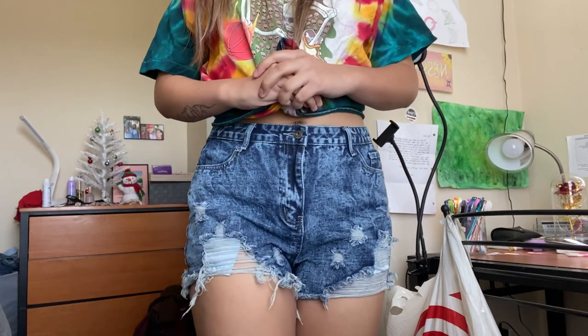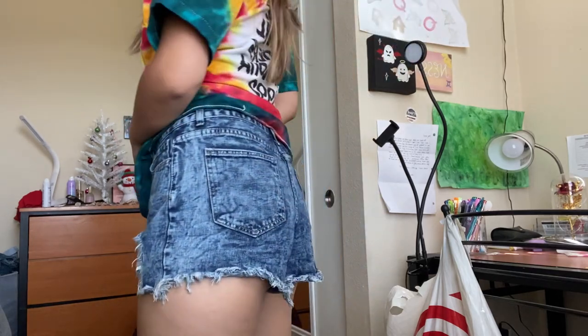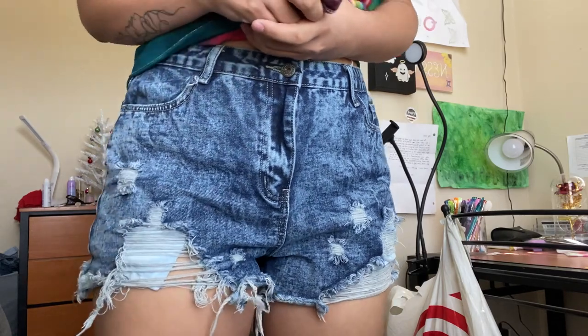Speaking of that, I also got some dark wash shorts — I know I was saying how I like light wash more, but these were just so cute. They feel a little bit stretchy as well and the rips on them are so cute. I really like rips that look like this — I just think they look very good on the body. These shorts fit on the looser side but they're very comfortable. They're very nice to have during the summer because they're not too short, too tight, or anything like that — just perfect.